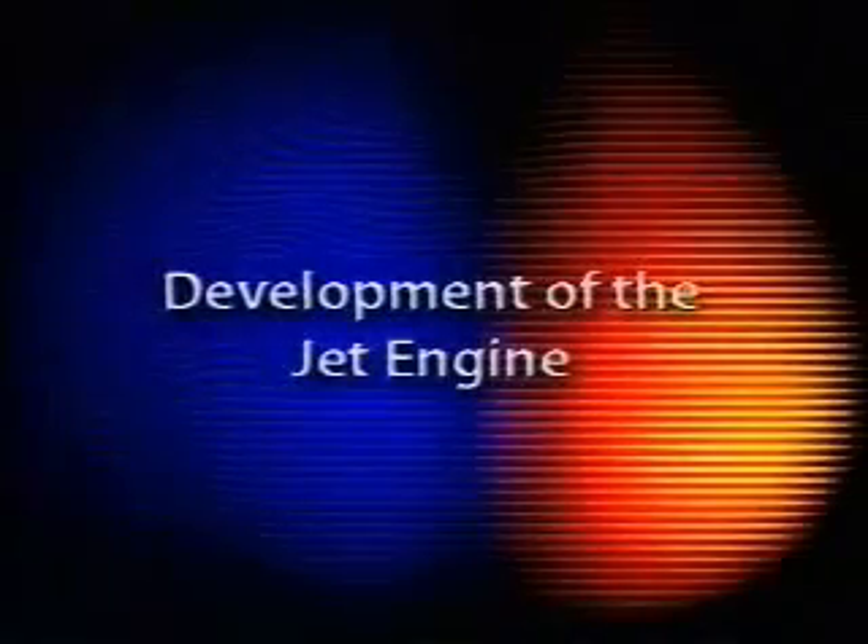Soon after the invention of the jet engine, it was decided that brute force alone wasn't enough, and designers started to look for ways to develop this new found source of power. The type of engine we've been looking at is called the turbojet. It was the first kind of jet to be made, and it remains the best for high speed flight, as it's very powerful but small, and has a low frontal area so it can be easily streamlined.